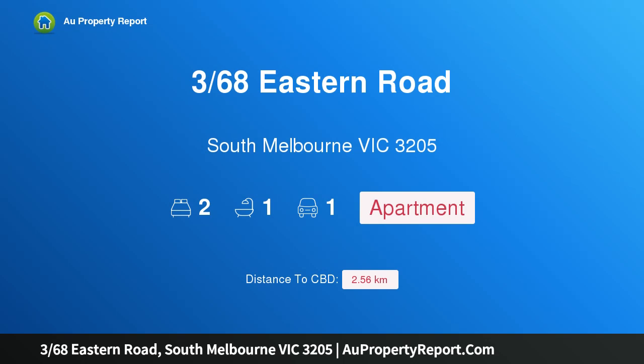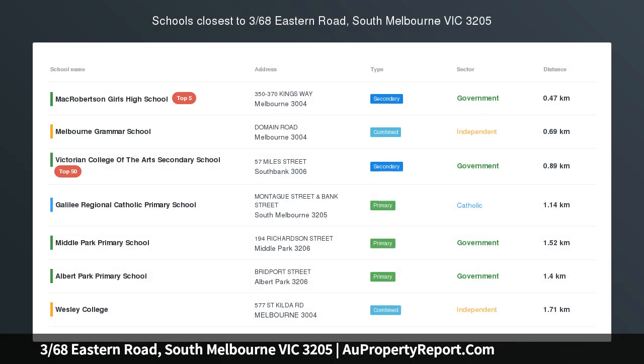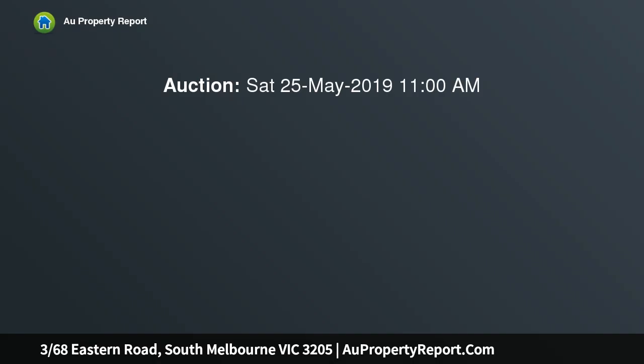I'm glad to introduce property 368 Eastern Road, South Melbourne, Victoria 3205 — a spacious elevated two-bedroom apartment in a most convenient lifestyle location. An inner city lifestyle sanctuary with spacious outdoor balconies, brilliant northern light, and secure parking with lift access.